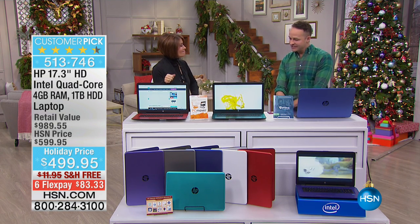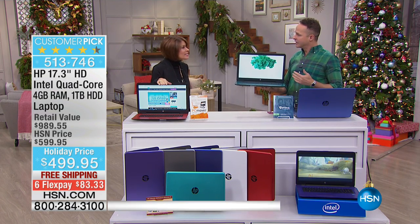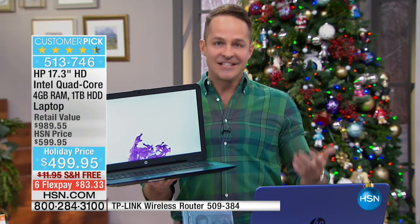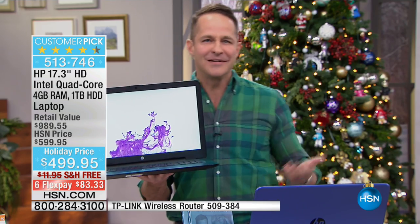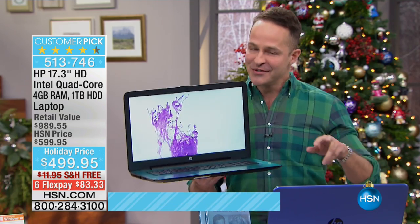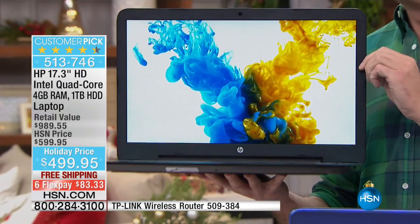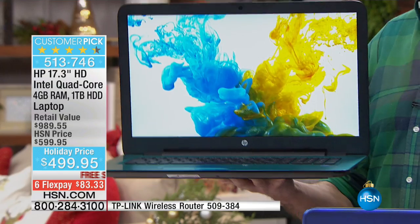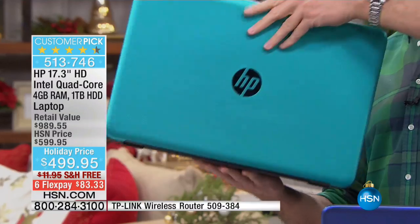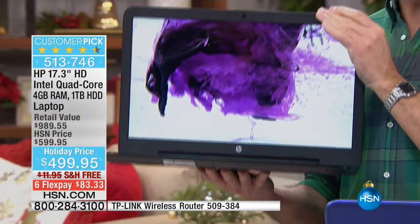I haven't had a 17-inch laptop for quite a while either — in fact, I haven't presented this since October. It tends to be the most preferred size because we all like to be able to see our screens a little bit better, and many of us want a laptop that is truly portable. The screen is the largest screen size that we sell in any laptop at HSN, so whether you're playing games, writing documents, or surfing the web, you're able to do it more simply — and truly portable because this weighs less than six pounds.